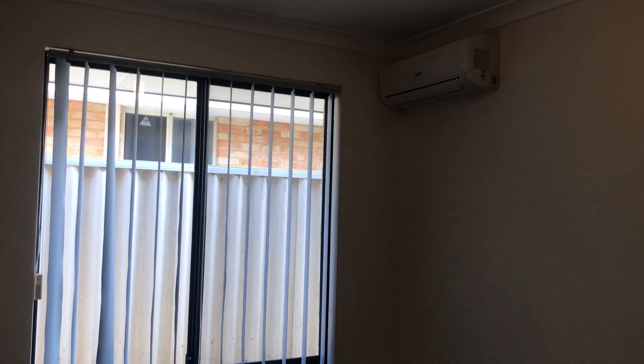Let's go down the hallway here to the bedrooms. This hallway can be closed off, minimising noise. Here you've got the bedroom with another air conditioner.